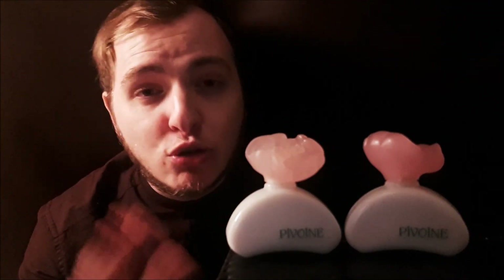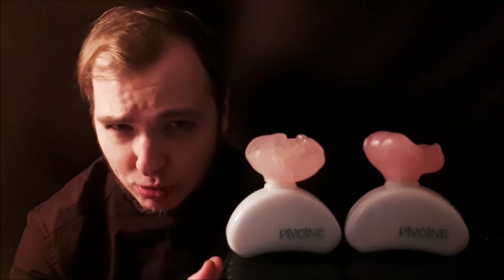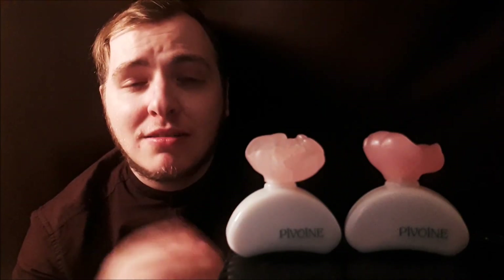This fragrance is called Pivoine by Yves Rocher. I would highly recommend that you check it out. Thank you so much for watching, guys — I really do hope you've enjoyed this review. Please let me know if you've enjoyed it, and thank you so much for all the support. You guys are fantastic. Keep smelling good and I'll see you in the next episode — bye bye for now.